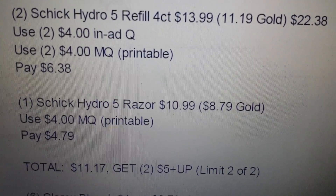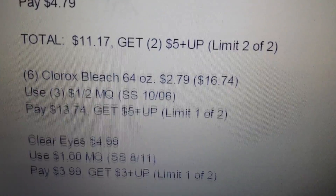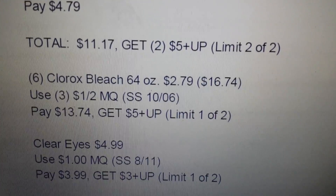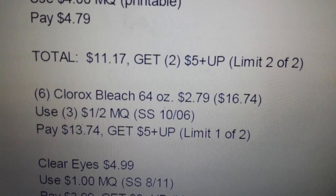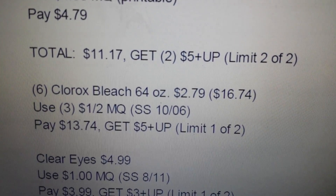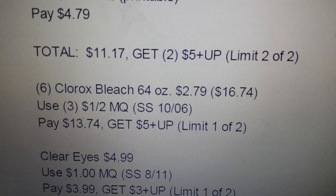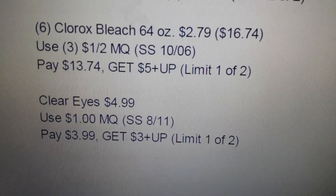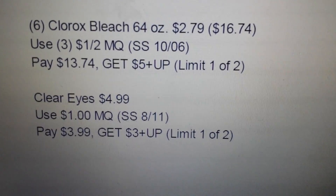Since it's a monthly deal, if you want to do it again you'll have to use a different card. If you want to stock up on Clorox bleach, you can get six of the 64-ounce bottles at $2.79 each. Use three of the one dollar for two manufacturer coupons, pay $13.74, and get back a five dollar plus up using limit one of two. The last item is Clear Eyes at $4.99 — there's a one dollar manufacturer coupon, so pay $3.99 and get back a three dollar plus up using limit one of two.